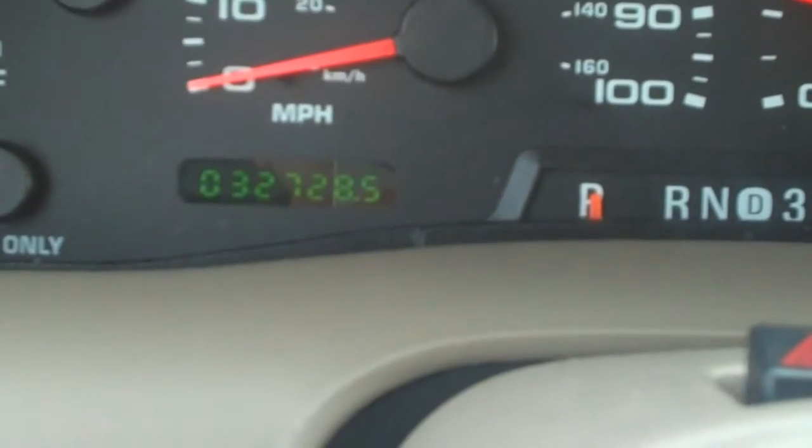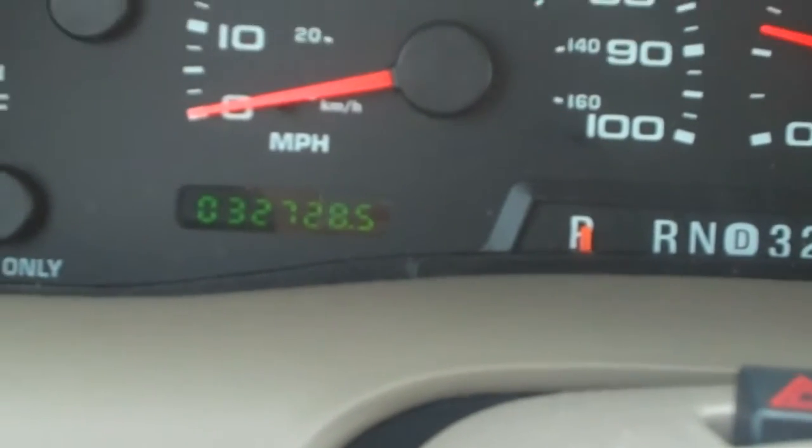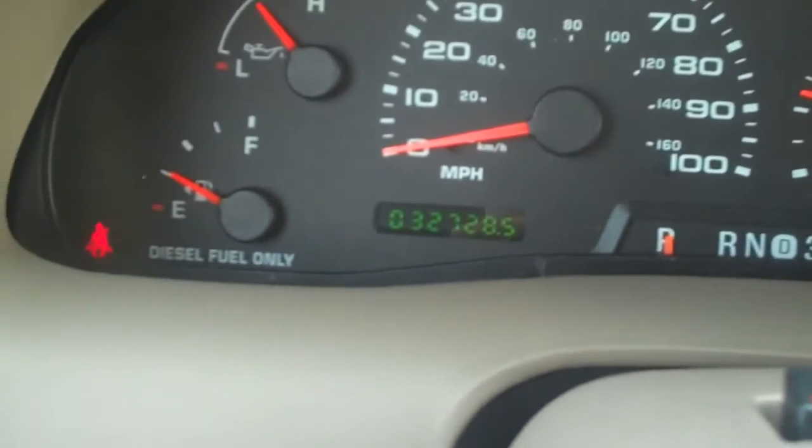04. Only 32,728 miles. No lights other than the seat belt light — of course, I don't have the seat belt on.